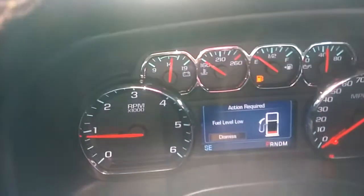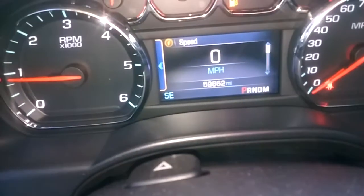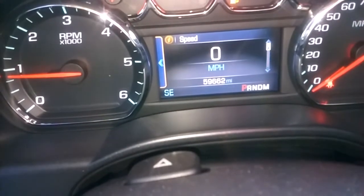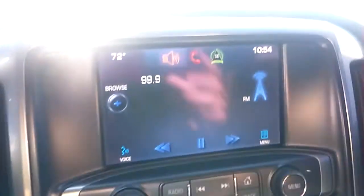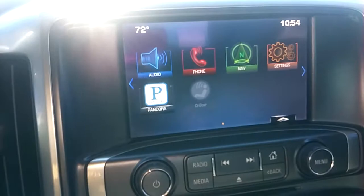Let's see the miles — it's got 59,662. This is the interface. It's just your home screen, and like I said, you can pair it to Bluetooth.